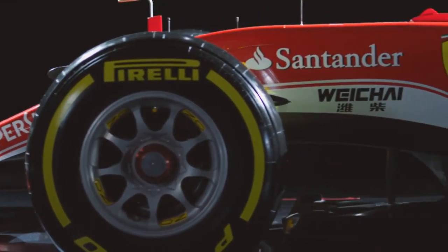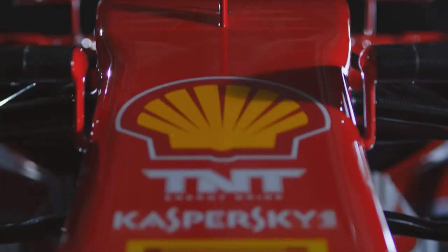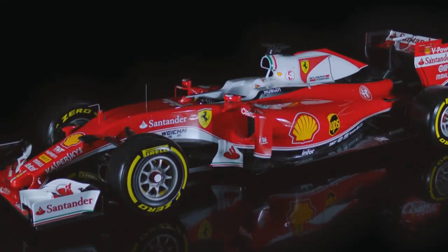And here she is, the red goddess, the SF16H — in three words: design, power, and sexuality.